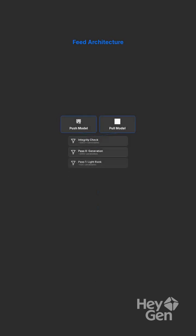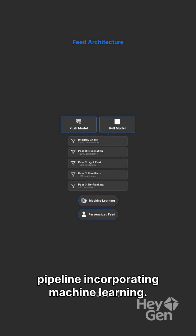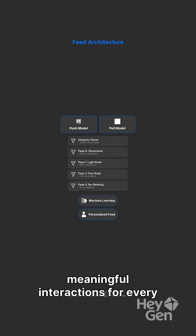The feed architecture employs a hybrid push-pull model with a multi-stage ranking pipeline incorporating machine learning. This ensures personalized and meaningful interactions for every user.